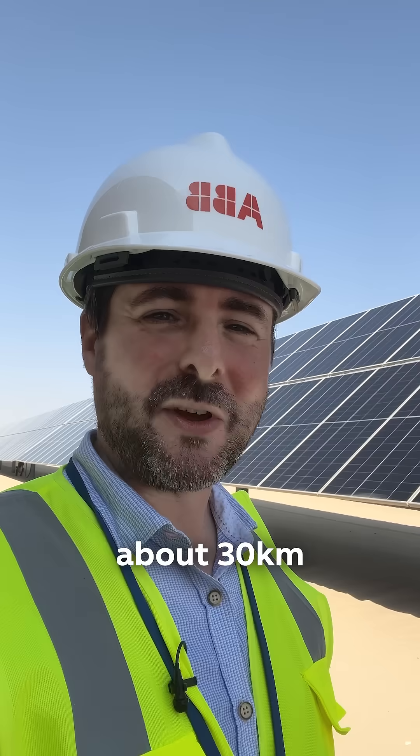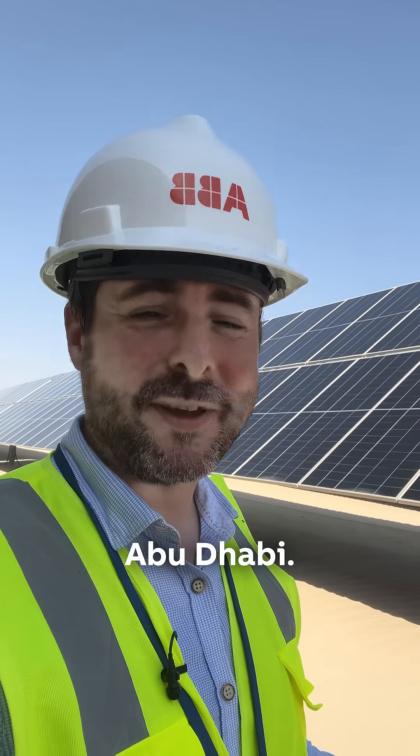I'm at the biggest single-site solar project in the entire world, the Adafra solar plant, about 30 kilometers south of Abu Dhabi.